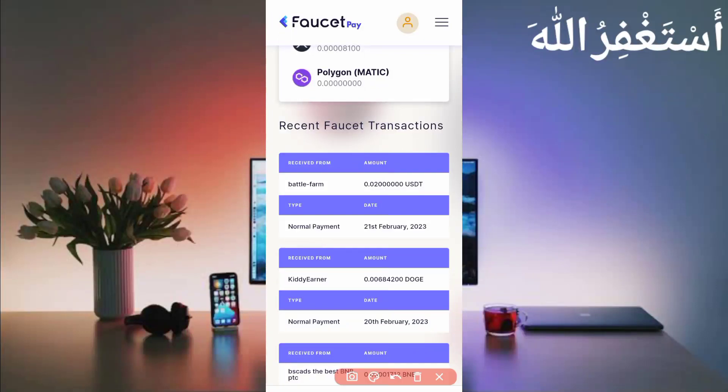Here you can see I have received 0.02 USDT. You can check today's date. This website is 100% legit.